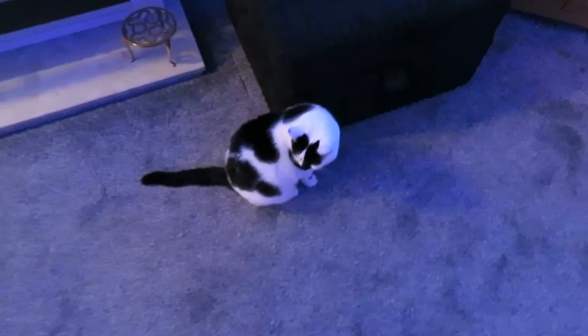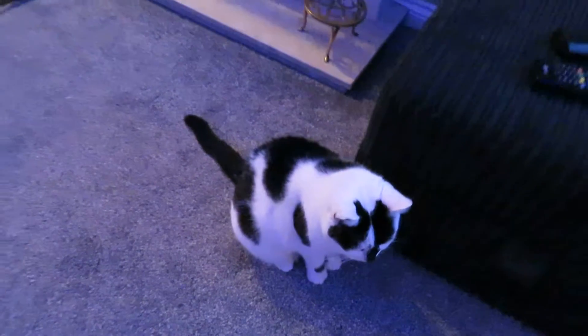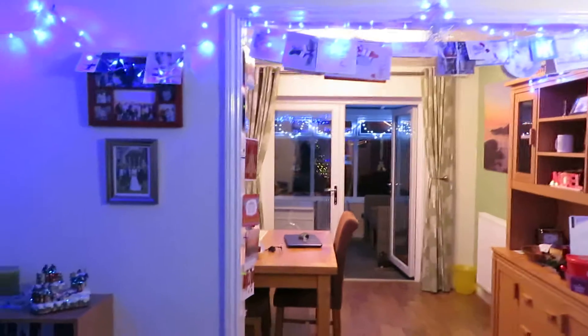Do we need to know about dinner? I suppose we do, seeing as obviously we'll be having turkey for Christmas.